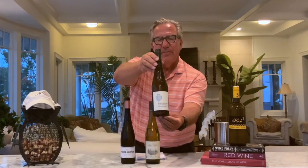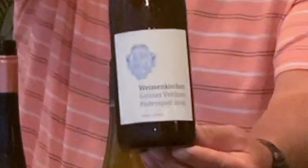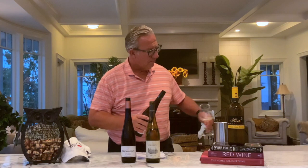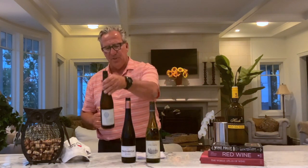Third contestant, also from Wachau: the Weiskirchen Federspiel. The Federspiel means feather — playing with a feather. Weiskirchen Grüner Veltliner 2019. Color identical: beautiful, light gold. Nothing to complain about. This one also 12.5% alcohol — all three the same.